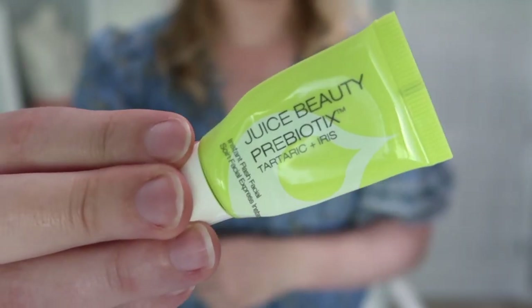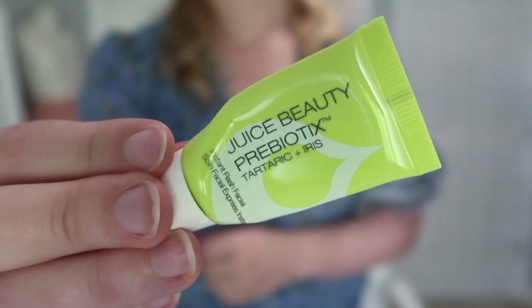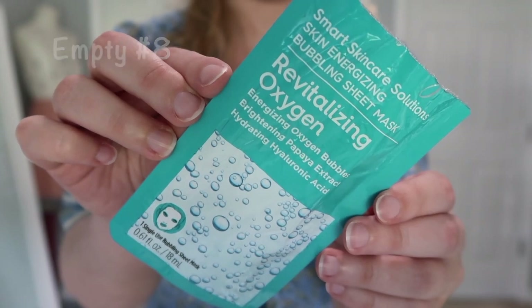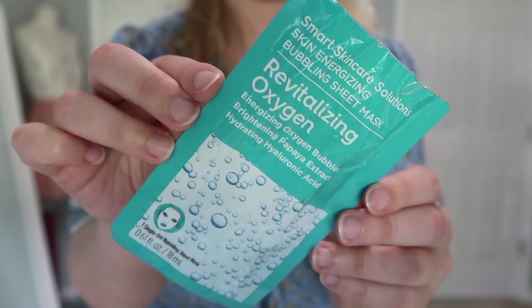If you have sensitive skin, maybe something like the Clinique is necessary and you'd enjoy it. This little mini is from Juice Beauty — the Prebiotics Turmeric and Iris Instant Flash Facial, which was nice. I think it's both a physical and chemical exfoliant since you have to leave it on for a couple of minutes. I also have some sheet masks — starting with the Ulta Revitalizing Energizing Oxygen Bubbles sheet mask with Brightening Papaya Extract and Hyaluronic Acid. When you put it on it foams up, bubbles, and it was just kind of fun to use.